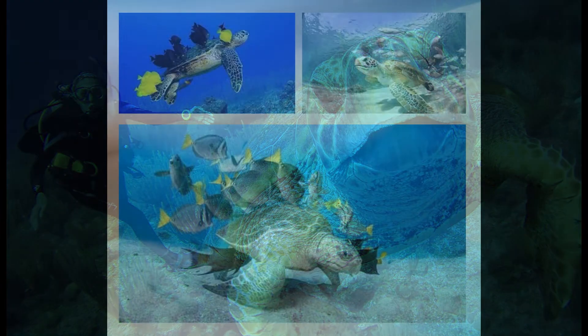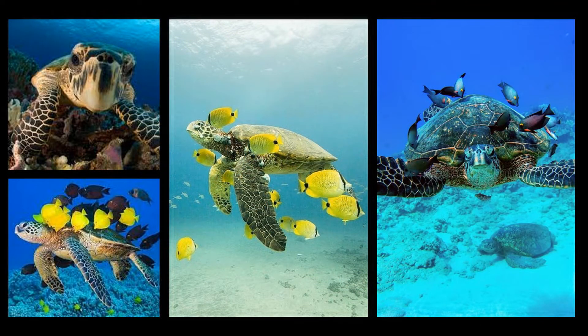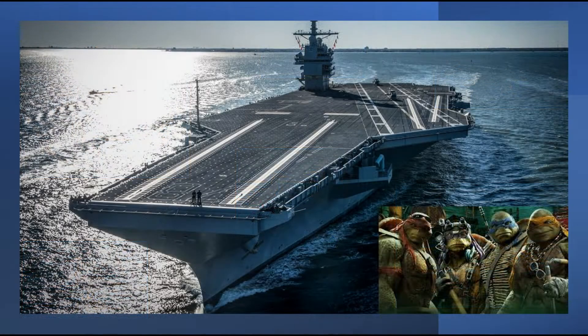Sea turtles have long migrations and help transport other species. They also act as a kind of umbrella for the fish that use them as shelter from predators. When sea turtles go to the surface to breathe or rest, they sometimes also provide a resting place for seabirds to land, like a reptilian aircraft carrier.